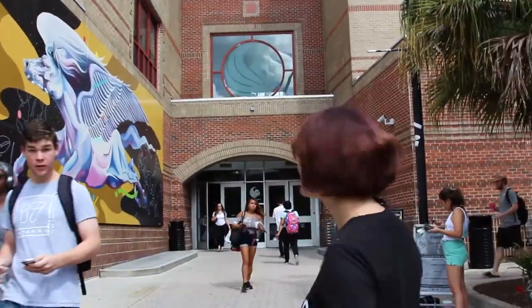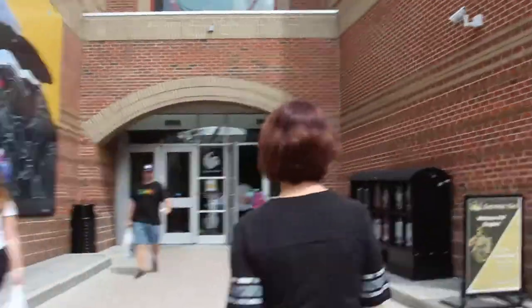Hey Knights, the Student Union just got a little better. Let's take a look. Located on all three floors of the Student Union, students can find these free lockers here at Knights Mall, the main lab, and the game room.